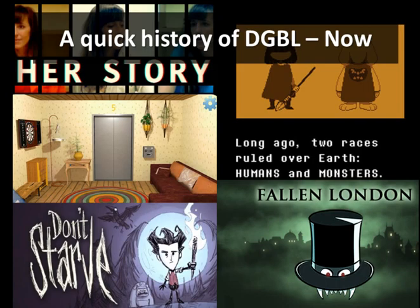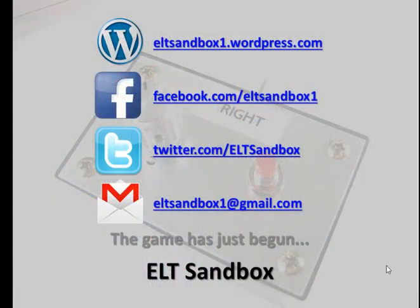Like I said, it's a really exciting time for digital game-based learning now. Games are much more accessible and much better. As we go into this new year, I hope you'll be joining me at ELT Sandbox. Please like the video, subscribe to the channel, share the video through your social media. Likewise, for the blog, go to the Facebook page, follow me on Twitter. I'm David. Thanks for watching. The game has just begun — I'll see you next time. Goodbye!